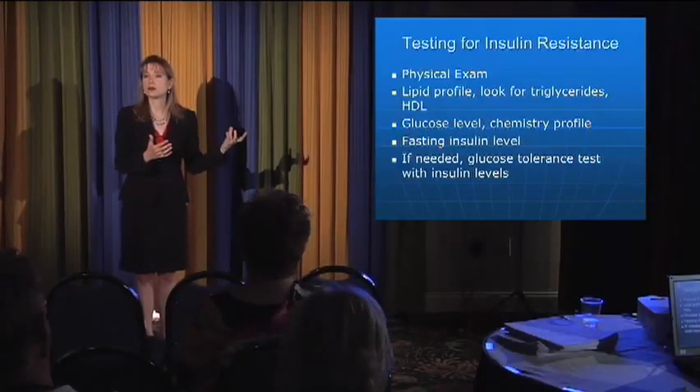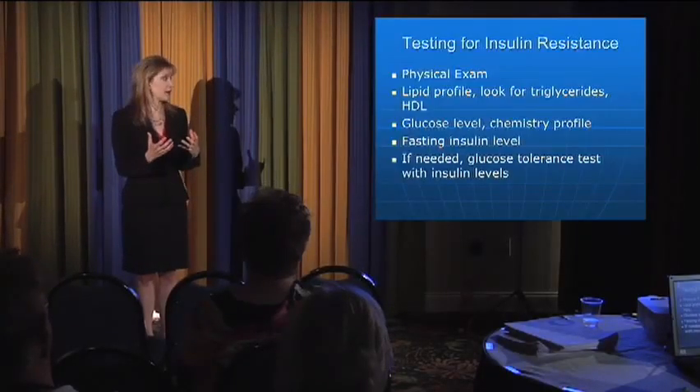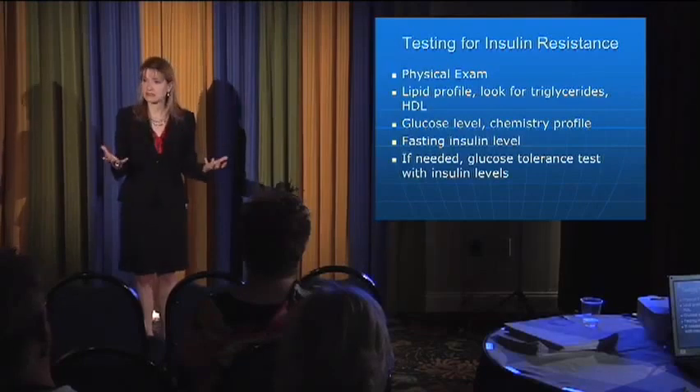We look at the glucose profile to look at the sugar and the chemistry profile. And I check a fasting insulin level, because I find that insulin levels rise years before we see the sugar rise — that's the first compensatory step the body makes. Sugar is not entering the cell normally, so the body makes more insulin. I pick that up very often in children and adolescents whose insulin levels are higher than normal.